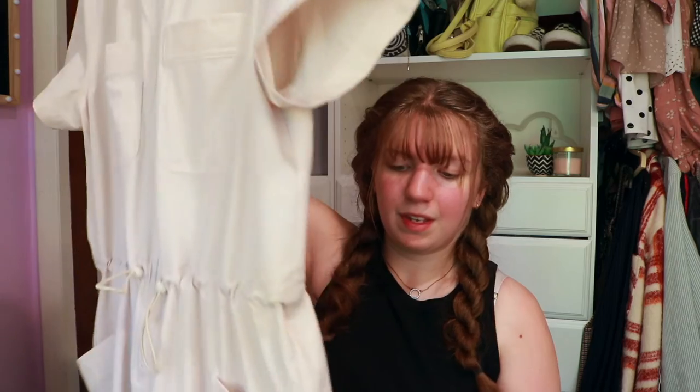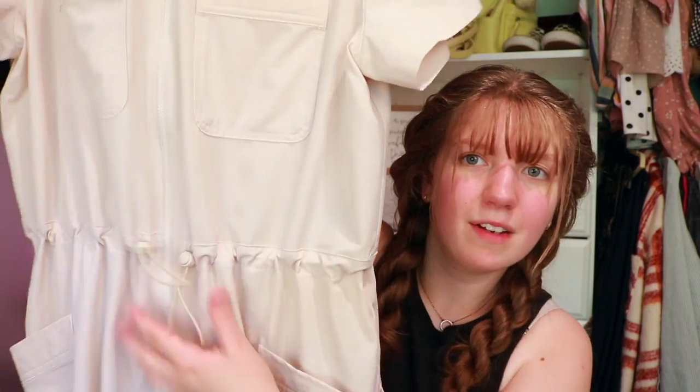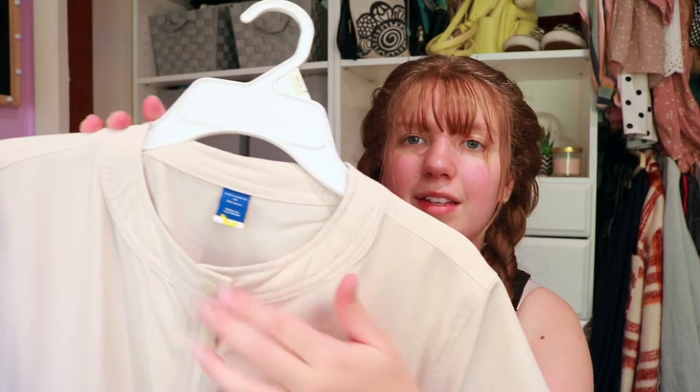The next thing from Old Navy is very much outside the box for me — I got a jumpsuit. It's this cream color with an elastic waist, like a utility jumpsuit but part of their athletic brand. I probably wouldn't wear it for working out, I just wanted it to be comfortable. It has pockets, goes all the way down to pants with elastic at the bottom, a zipper with a little drawstring, and a button at the top. It's a little bit big and the legs run long so I had to roll them up.